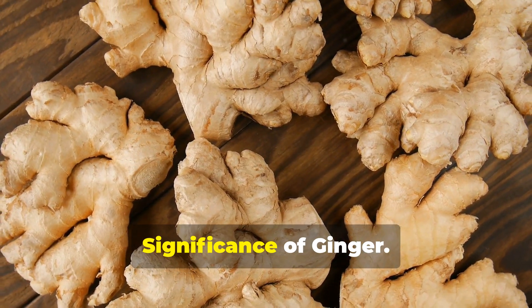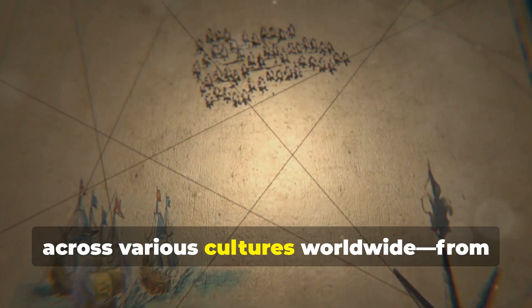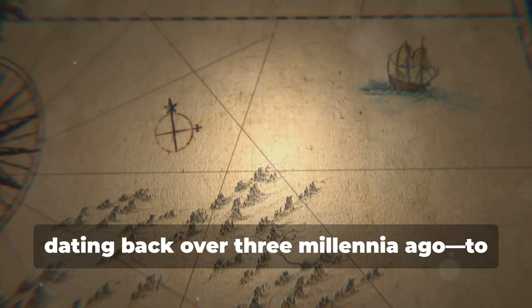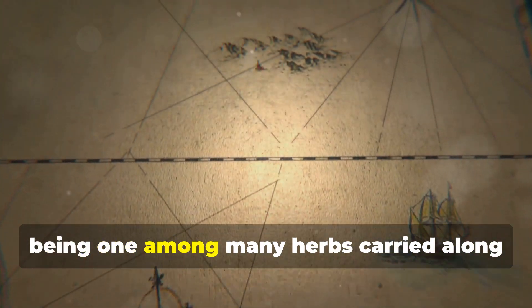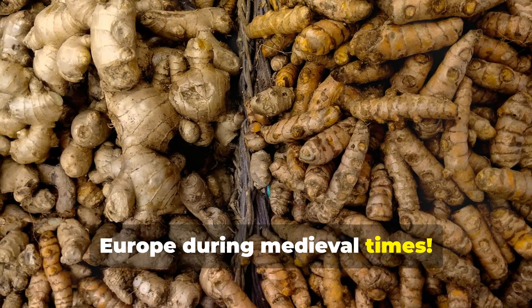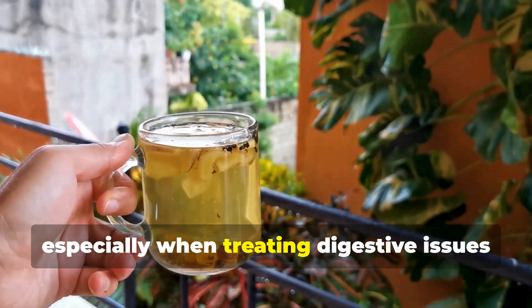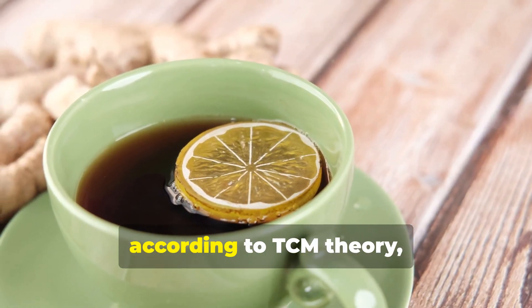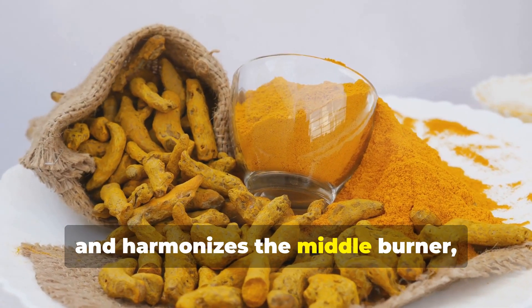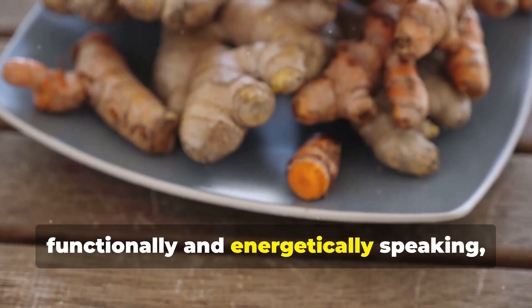Ginger, too, enjoys an illustrious history across various cultures worldwide, from being mentioned in ancient Sanskrit texts dating back over three millennia ago, to being carried along trade routes connecting East Asia with Europe during medieval times. In TCM practice today, it remains highly valued, especially for treating digestive issues or colds, because according to TCM theory, it warms the stomach, dispels cold, and harmonises the middle burner — meaning it helps balance the digestive system overall, both functionally and energetically.